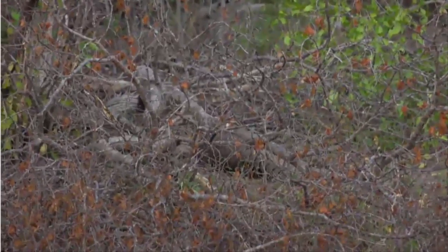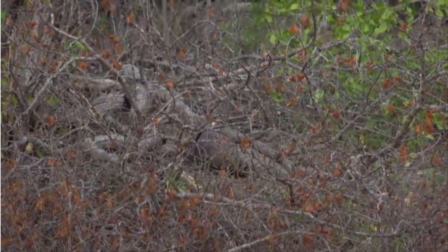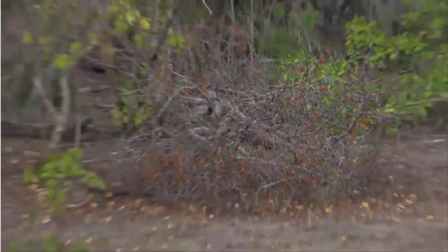A pangolin! It's a pangolin! The first pangolin ever on Safari Live! And it's just crossed the road into Kruger. We're going to try to get a bit of view. Isn't that incredible?